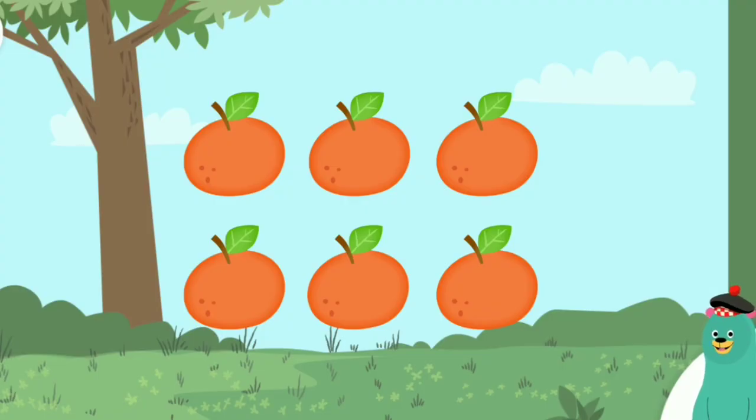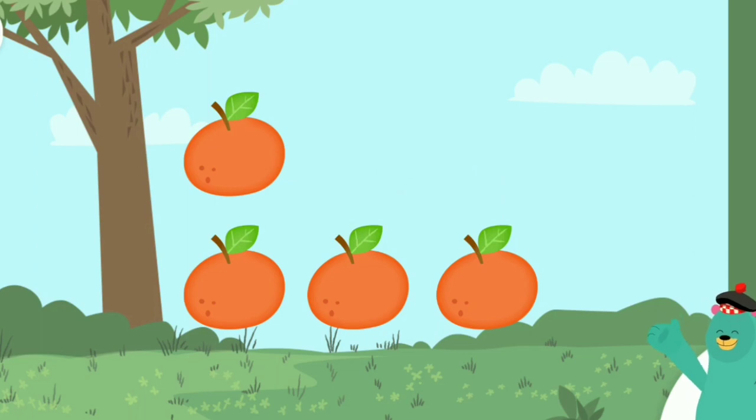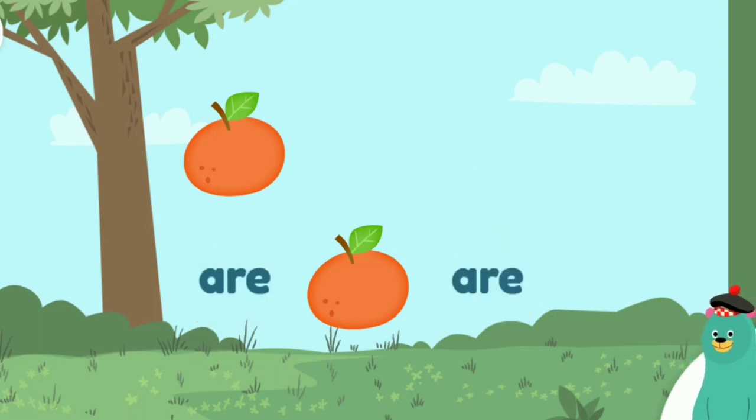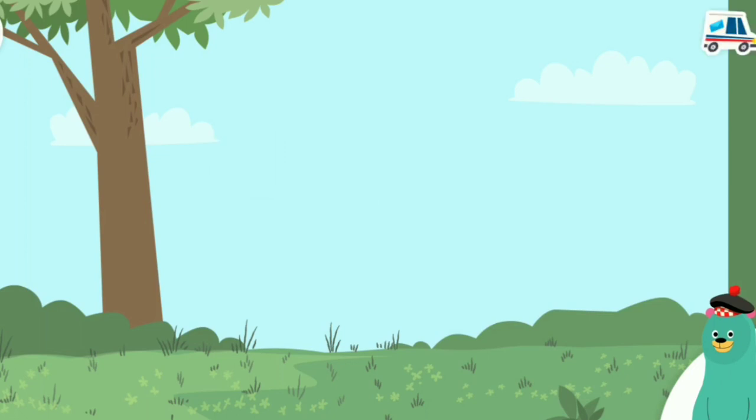Let's play memory match. Find the matching words. As. Are. Be. Be. Are. Are. As. As. Good work!